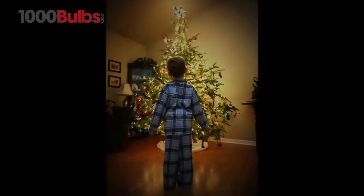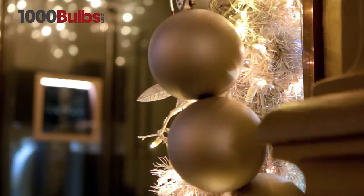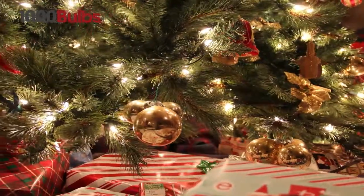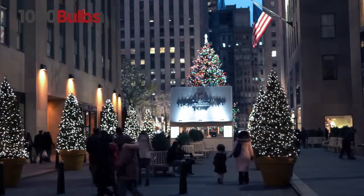Remember running into the living room on Christmas morning to see a beautifully lit tree warming up the room? Bring back that nostalgic feeling with Incandescent Mini Lights from 1000Bulbs.com. Families and business owners alike have been creating holiday magic with traditional incandescent mini lights year after year, indoors and out.